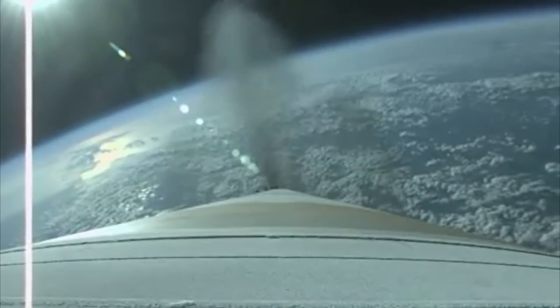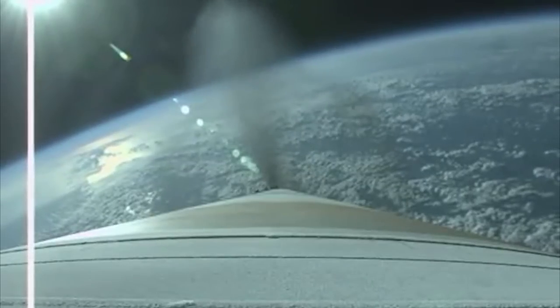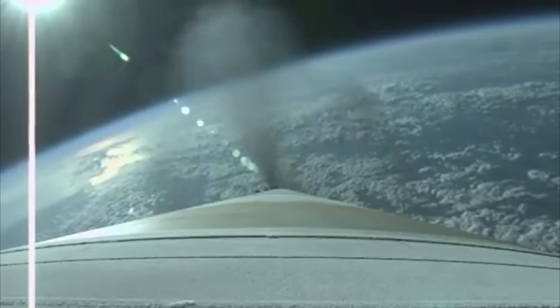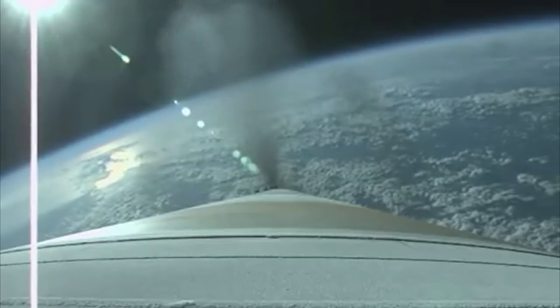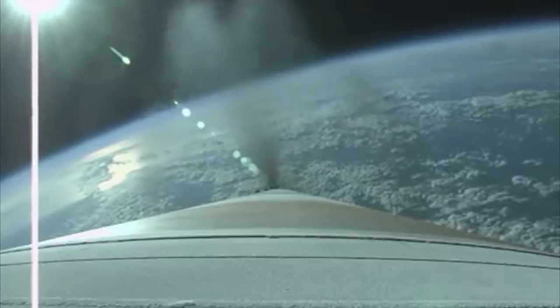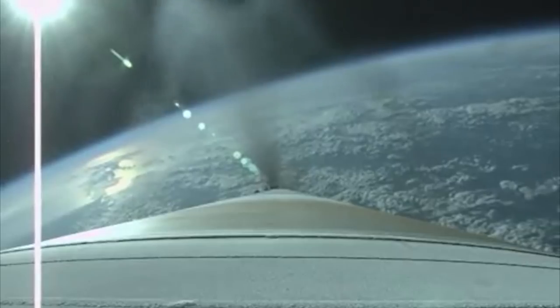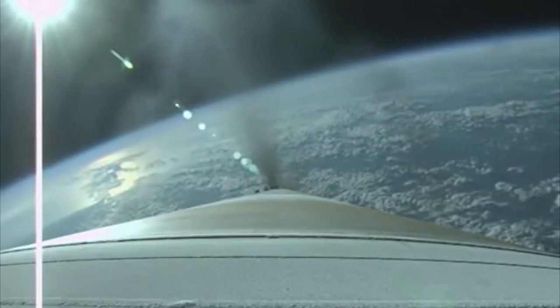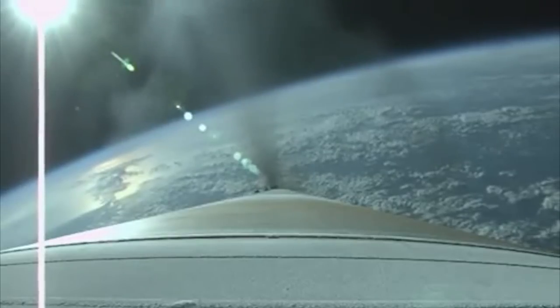The vehicle has begun closed loop steering. Vehicle body rates continue to look good. Vehicle making good progress down the range track. Booster has throttled down as expected.